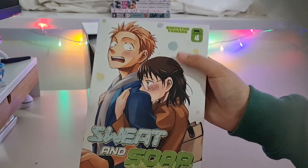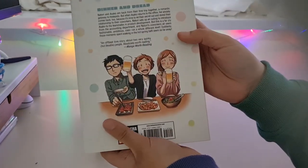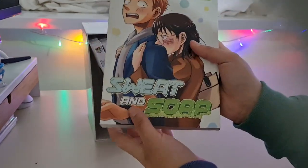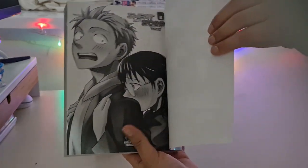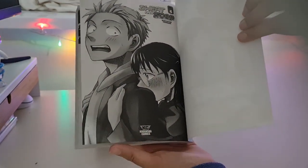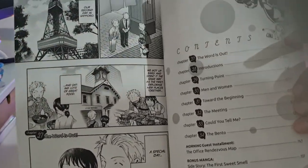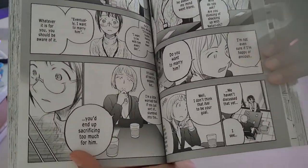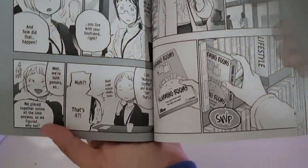Volume four — oh, that's such a cute picture, so sweet. Those must be their work friends. Cute, adorable. Some more art style pages — this looks like a flashback. Hmm, interesting.